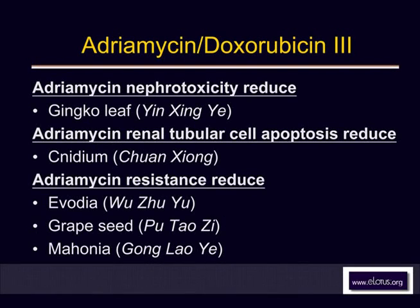There are three herbs that reduce resistance to Adriamycin. This includes Evodia — Utsuyu — which also has an anti-emetic effect, stopping vomiting. I'm using this herb right now in a complex prescription for a patient undergoing chemotherapy for ovarian cancer. Grape seed — which we've already seen as cardioprotective — also helps reduce resistance, making chemotherapy more effective. And Mahonia, or Gonglaoya, is another herb that boosts the beneficial anti-cancer effects of Adriamycin.